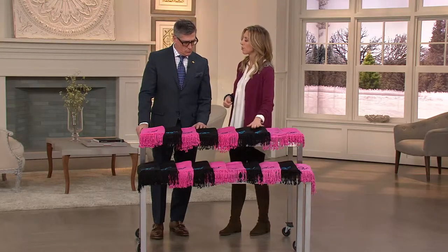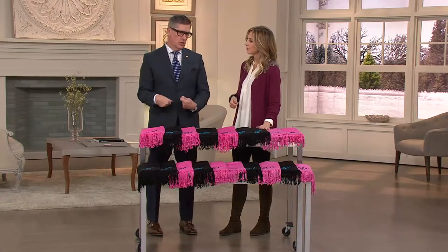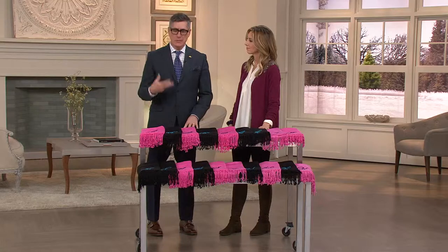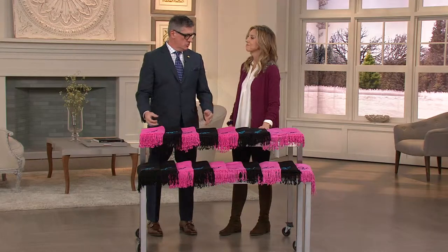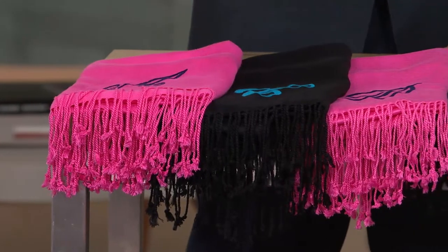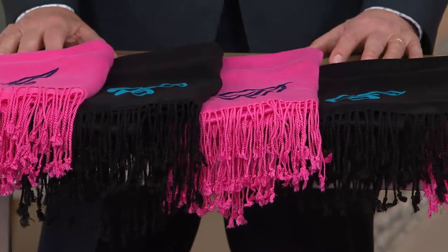I've seen Joan throw this on — she'd come in with her sable coat and she would have the black with the big J on it. It was adorable. She took M's for Melissa, she took one S for Sabrina her assistant, she gave one to Jocelyn — everybody in the world of Joan had this great scarf.